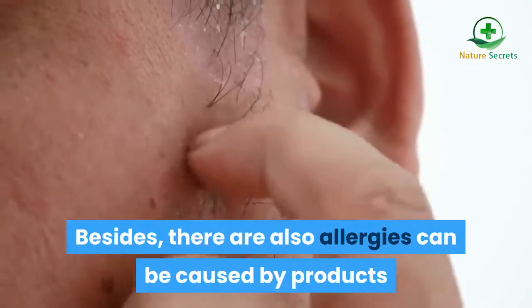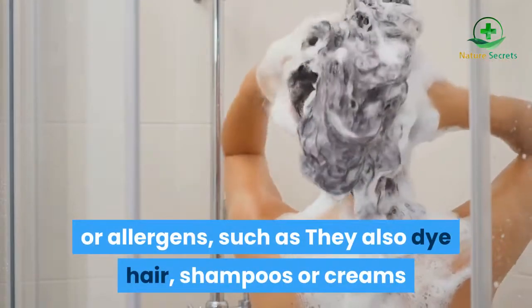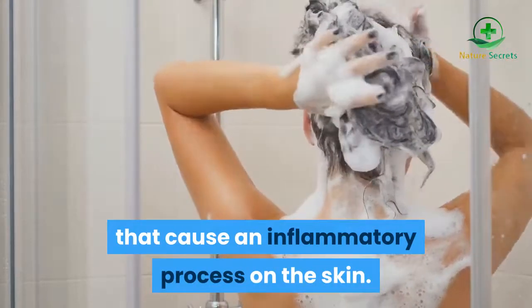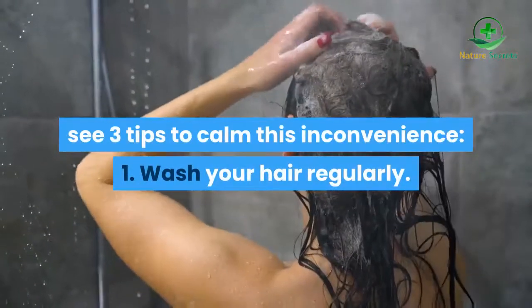Besides, there are also allergies that can be caused by products or allergens, such as hair dye, shampoos, or creams that cause an inflammatory process on the skin. Before you go out to buy medications to stop this problem, see these 3 tips to calm this inconvenience.